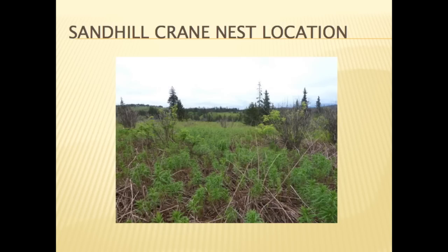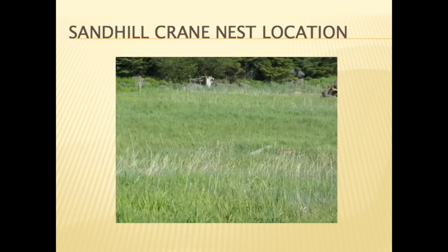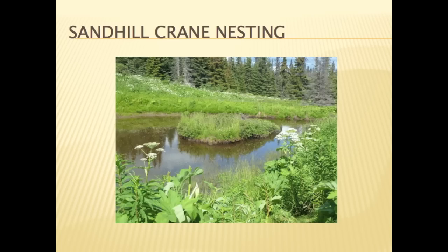One nest was found in an upland area. One pair nested in a tidal wetland at Mariner's Park Lagoon, and another pair nested in a tidal wetland in Beluga Slough. One pair nested on a human-constructed island in an artificial pond.